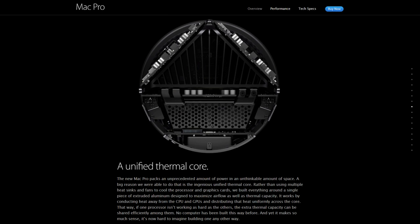The new Mac Pro packs an unprecedented amount of power in an unthinkable amount of space. A big reason we were able to do that is the ingenious unified thermal core. Rather than using multiple heat sinks and fans to cool the processor and graphics cards, we built everything around a single piece of extruded aluminum designed to maximize airflow as well as thermal capacity. It works by conducting heat away from the CPU and GPUs and distributing that heat uniformly across the core, so extra thermal capacity can be shared efficiently among processors. No computer has been built this way before.